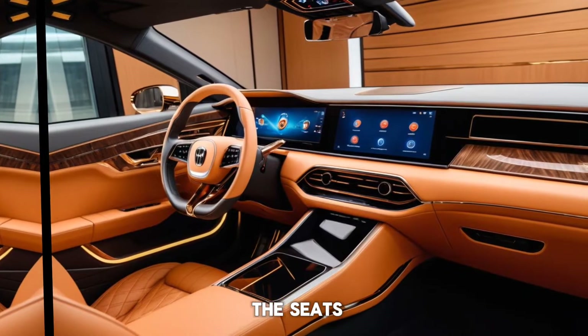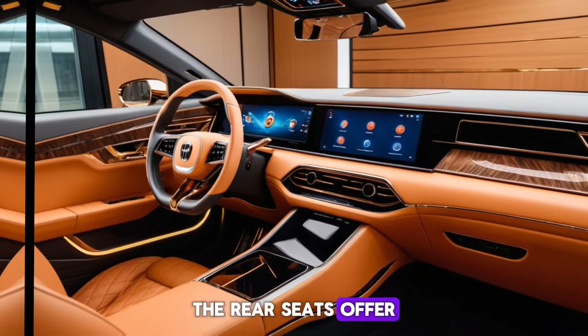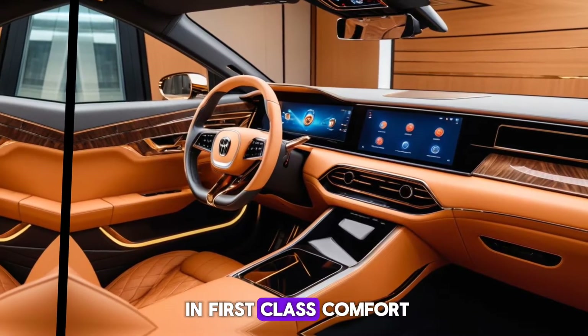The attention to detail is impeccable, from the stitching on the seats to the intuitive layout of the controls. The rear seats offer an abundance of space, ensuring all passengers travel in first-class comfort.